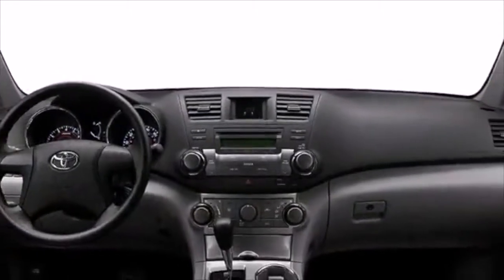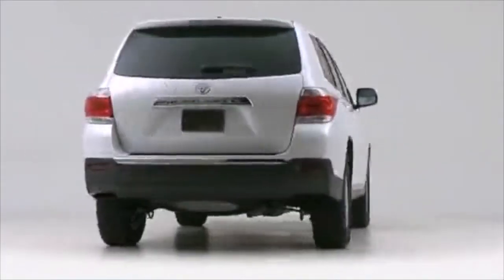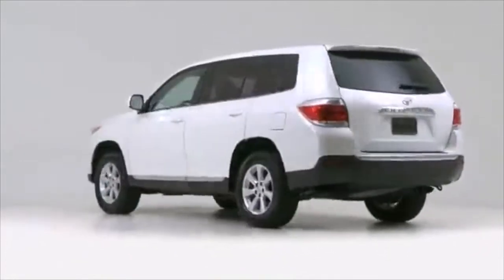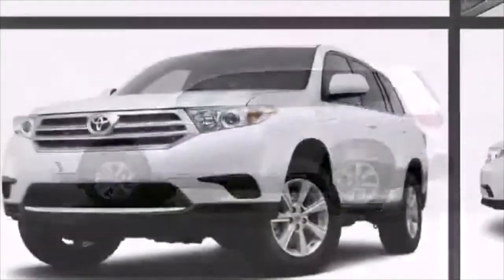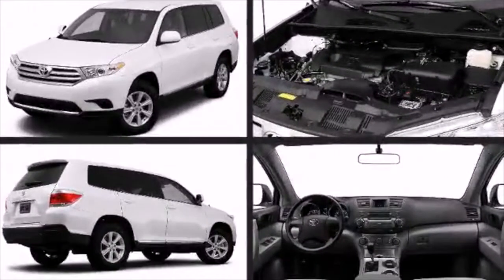The versatile Highlander combines the quiet ride of a sedan with the seating and cargo space of an SUV. Toyota perfected each and every component on the exterior surface. Alloy wheels sit inside the fenders, yielding an attractive, well-proportioned stance.